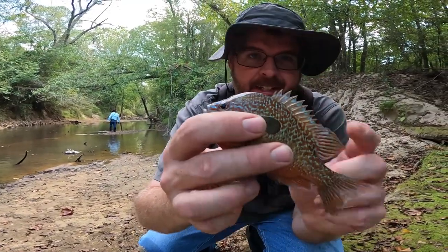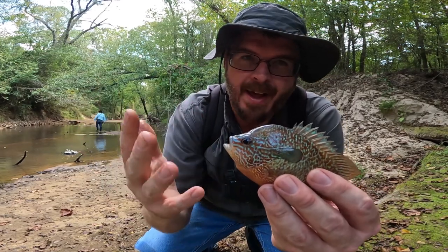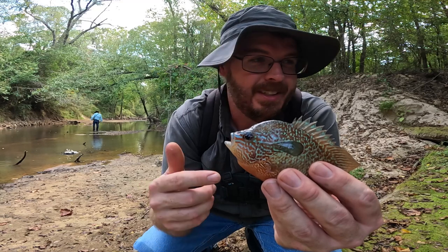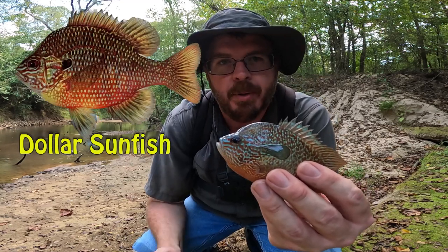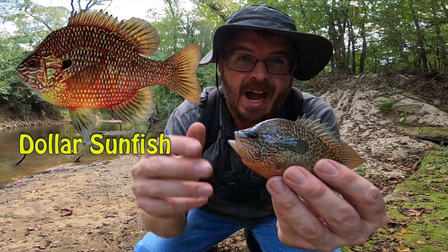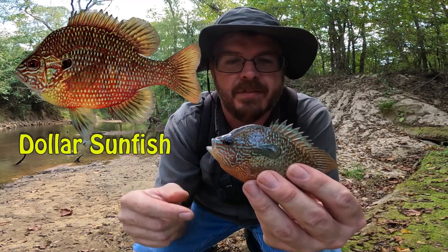I want to take just a minute to ID it, because in my last video — I'll post a link right here — I changed from calling it a pumpkin seed to a dollar sunfish, and I went back and looked at some different pictures and identification, and I was mistaken yet again. It was in fact a long ear that I was catching in the last video.